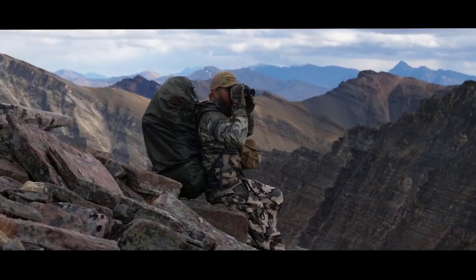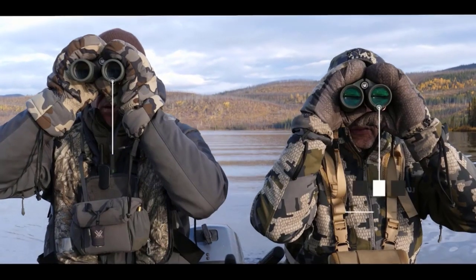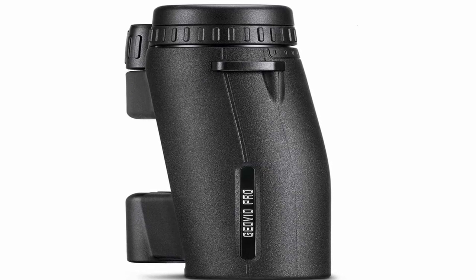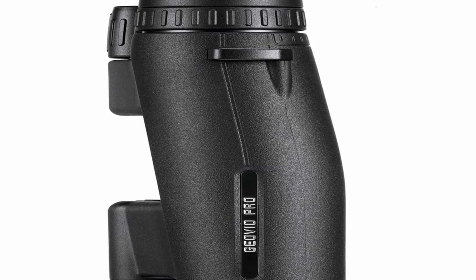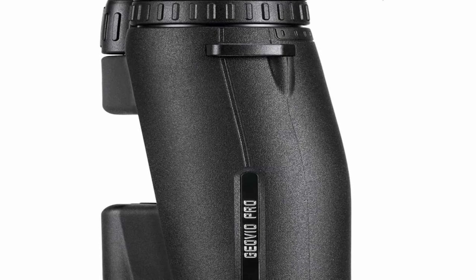In terms of build quality, the GeoVid Pro is designed to withstand rugged conditions. It has a robust and durable construction with a waterproof and fog-proof housing, ensuring that it performs reliably even in harsh weather conditions. The binocular's ergonomic design and textured grip offer comfortable handling, while the twist-up eye cups provide easy customization for eyeglass wearers. Overall, the Leica GeoVid Pro is a top-of-the-line binocular with integrated rangefinder capabilities that deliver exceptional optical performance and precise distance measurements, making it an excellent choice for outdoor enthusiasts who demand the highest quality.